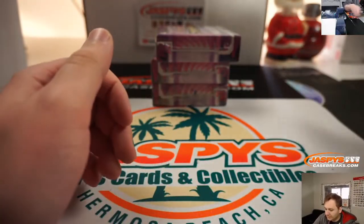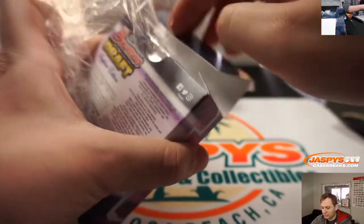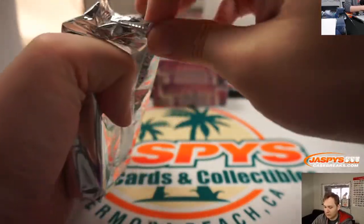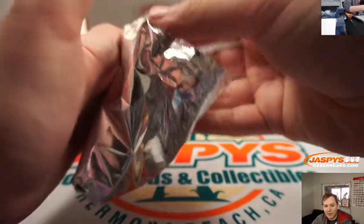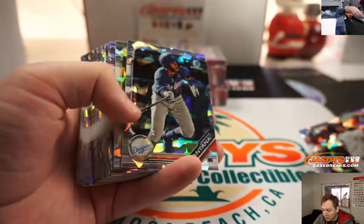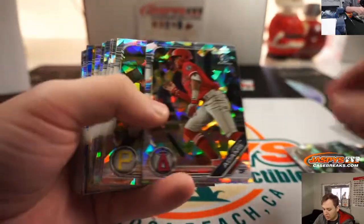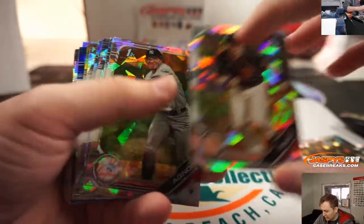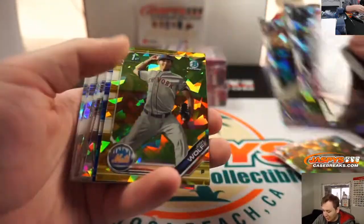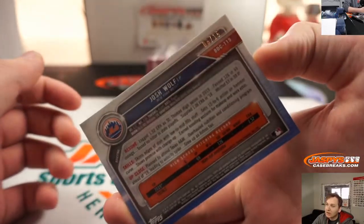Alright. Three boxes to go. There's Cooper Johnson, first one. This looks like the same kind of pack here. Joey Bart. Nice. JJ Bledet. Josh Wolfe, Gold — that's going to be numbered at 15 for the New York Mets. That goes to John. 8 out of 15.